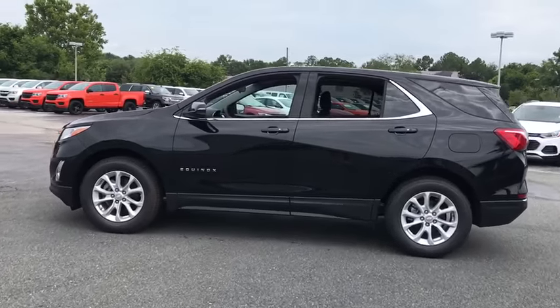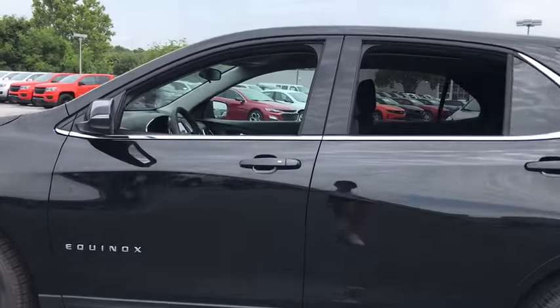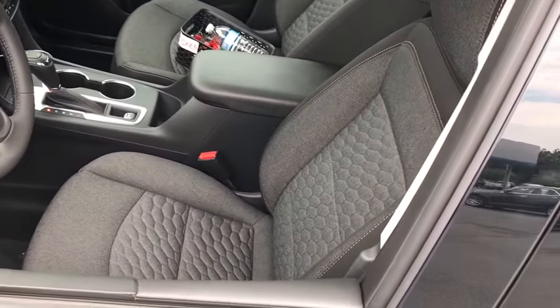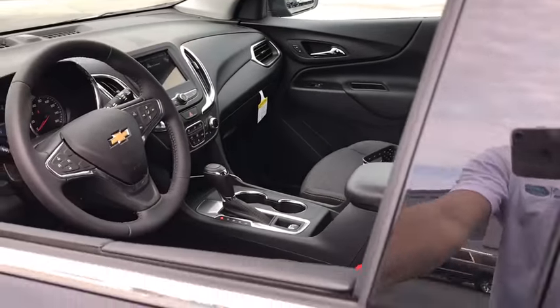Traction control, remote engine start, dual airbags, power steering, alloy wheels, four-wheel disc brakes, universal garage door opener, compass, power windows, rear window defroster.